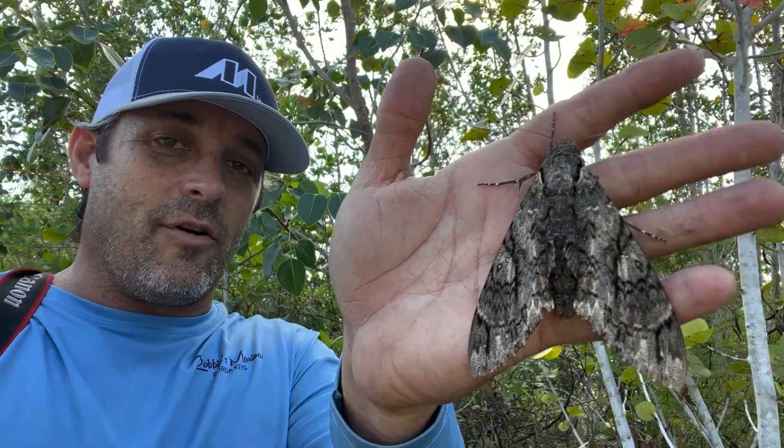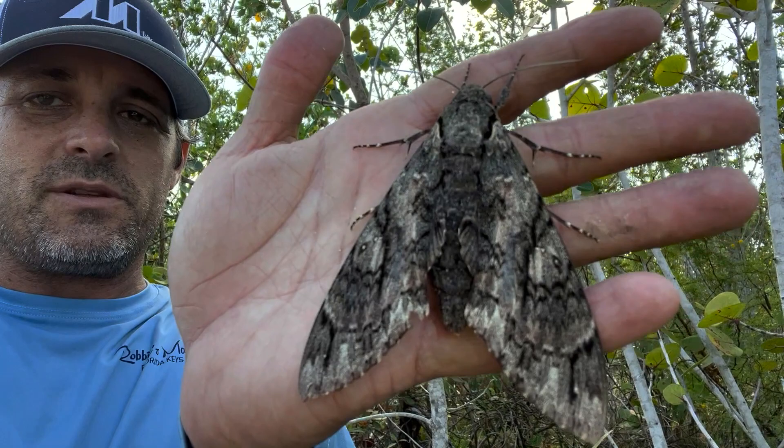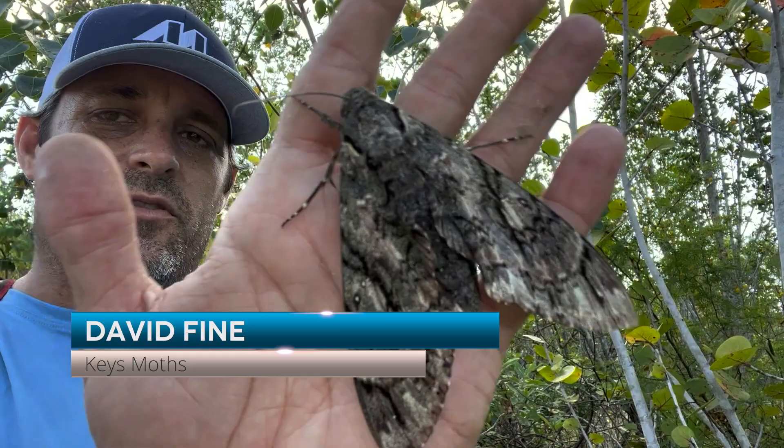All right, folks, so I got in my hand a very cool moth. This is the Giant Sphinx, Cockidious Anteus. It is the largest moth, by wingspan, of any moth in North America. And wingspan can go up to 10, 11 inches on some of the bigger females. This is actually a small female.